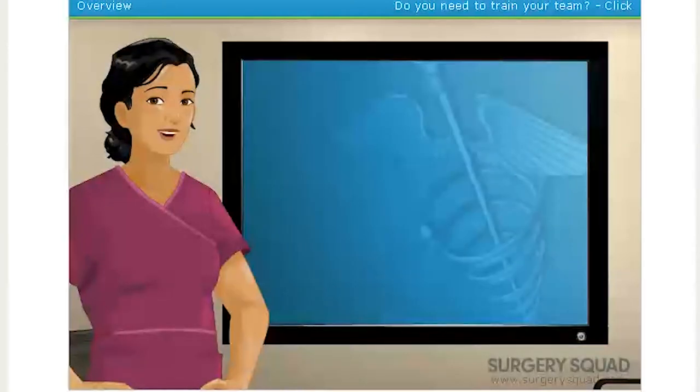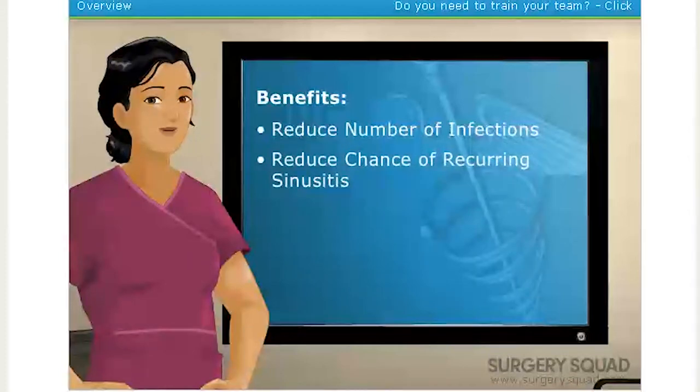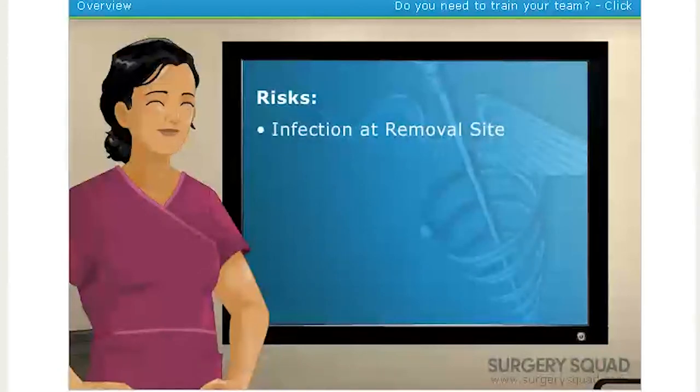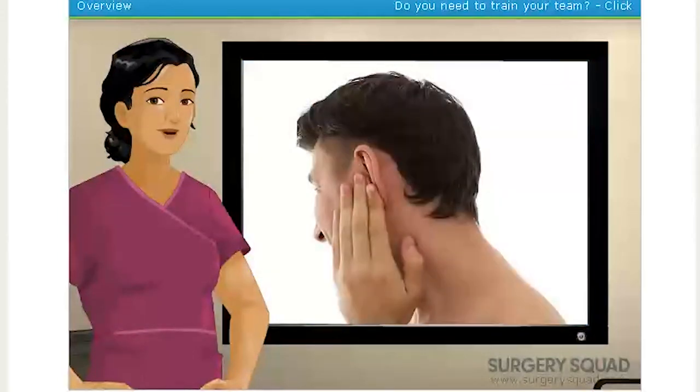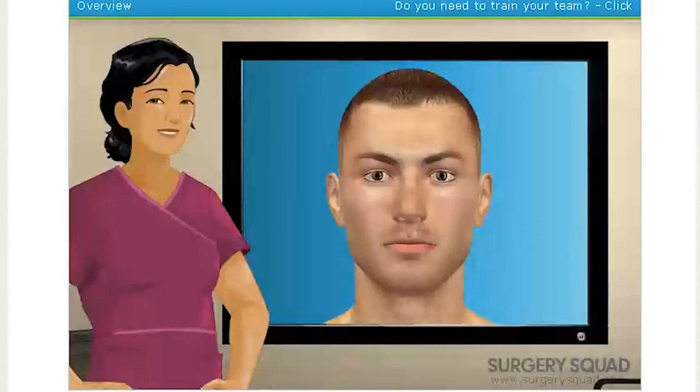Having an adenoidectomy, if it is required, can reduce the number of ear infections, reduce recurring chances of sinusitis, and can alleviate sleep apnea. However, there is a risk of developing an infection at the removal site. Plus, the procedure might not alleviate all the problems associated with adenoids. For instance, if ear infections continue, the problem might be elsewhere. Our patient today experiences sleep apnea and ear infections. Let's scrub in and get to work.